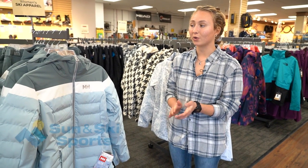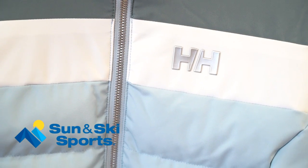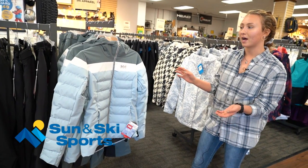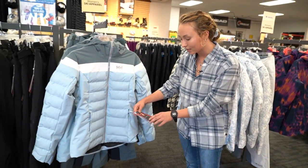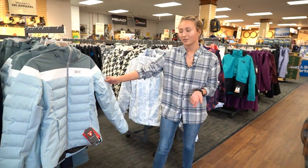It actually kept me so warm. I love the material, love the color. I think the blue goes great with the black. I also like Helly Hansen because they have environmentally friendly material. The PrimaLoft is extra insulation and it's made with recycled materials, along with other stuff in the jacket.